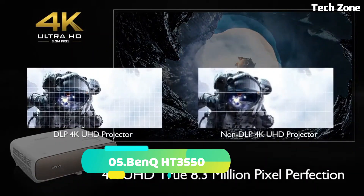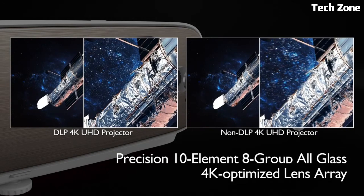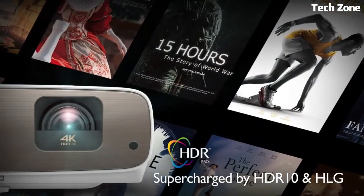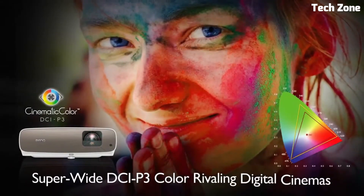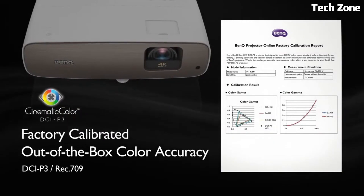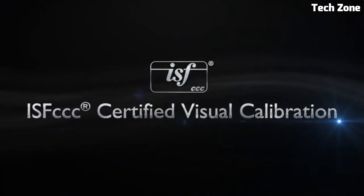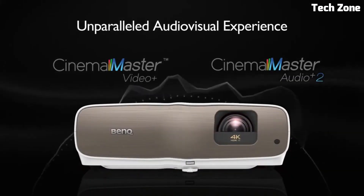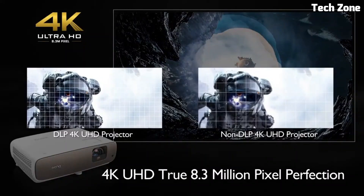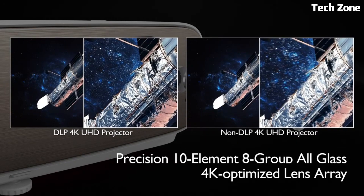Number 5: BenQ HT3550. This is a premium home theater projector that offers exceptional image quality and immersive cinematic experiences. It features 4K UHD resolution with HDR support, providing stunningly detailed and lifelike visuals with vibrant colors and enhanced contrast. The HT3550 utilizes cinematic color technology and a 6x RGB RGBB color wheel, ensuring accurate and true-to-life colors. It boasts a high brightness of 2,000 ANSI lumens, delivering bright and well-defined images even in moderately lit rooms. The projector includes vertical lens shift and 1.3x zoom for flexible installation and easy adjustment. It features a low input lag, making it suitable for gaming enthusiasts who prioritize responsiveness. The HT3550 also includes a built-in speaker and supports external audio systems for immersive audio playback.